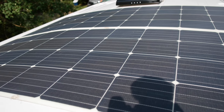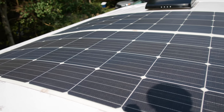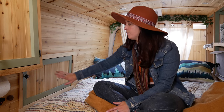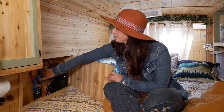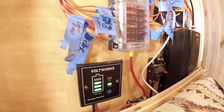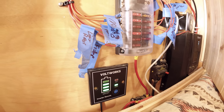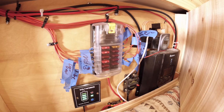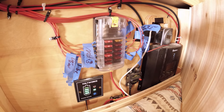For power in the van, I have a 140 amp-hour lithium battery that hooks to 320 watts of solar. I have my control center for my electric system right in here. Everything is really nicely labeled so I can see which fuses go to which appliances. I have my inverter that I can turn on and off, and then the solar controller and battery monitor.